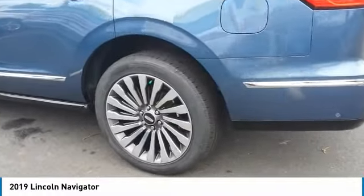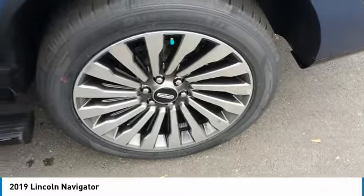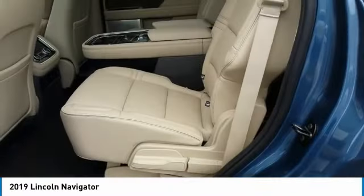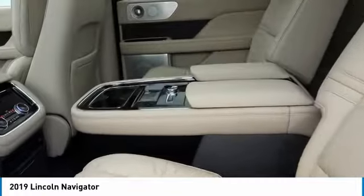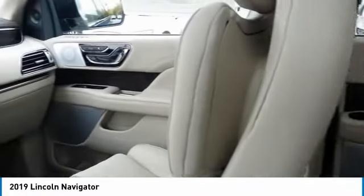Here are some of this vehicle's great options: heated side mirrors, traction control, daytime running lights, remote keyless entry, fog lights, headlights auto-off, remote trunk release, running boards, mirror memory, security system.